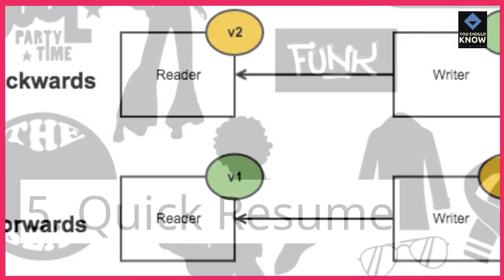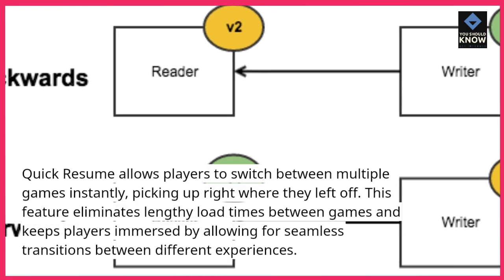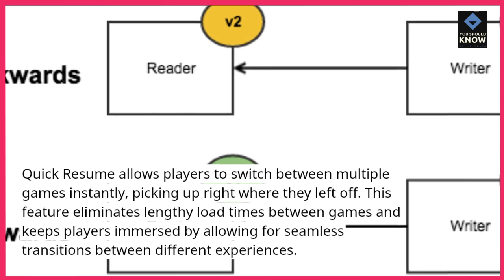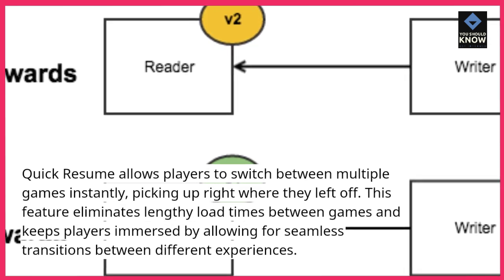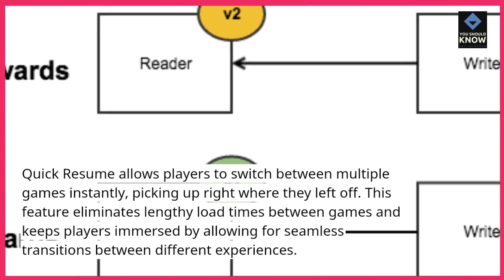5. Quick Resume: Quick Resume allows players to switch between multiple games instantly, picking up right where they left off. This feature eliminates lengthy load times between games and keeps players immersed by allowing for seamless transitions between different experiences.